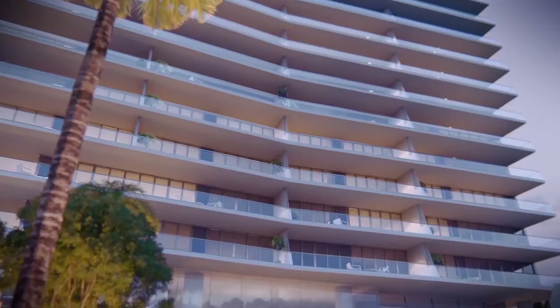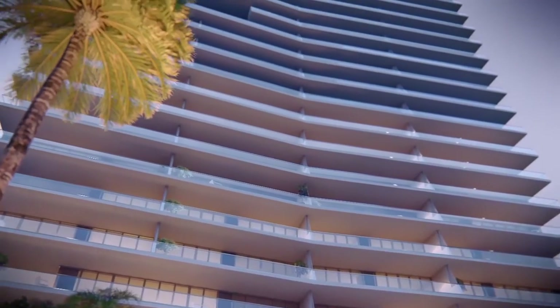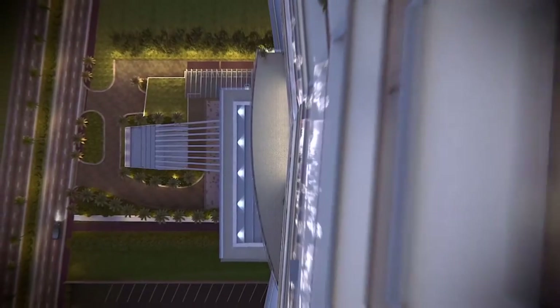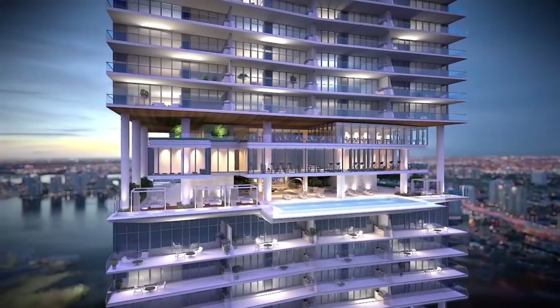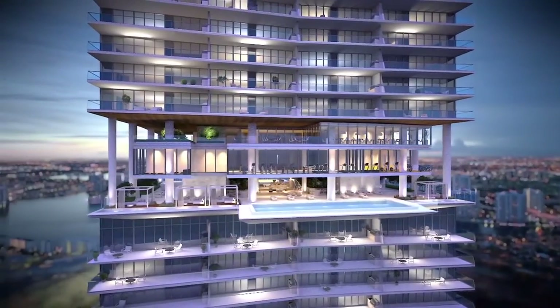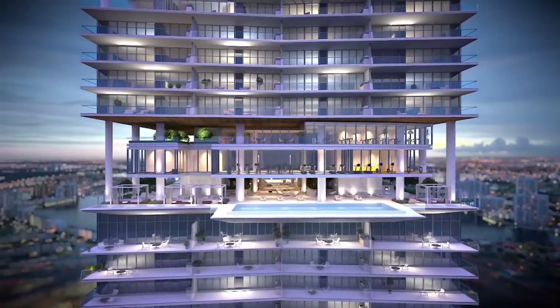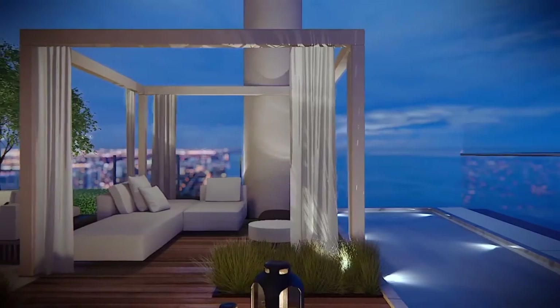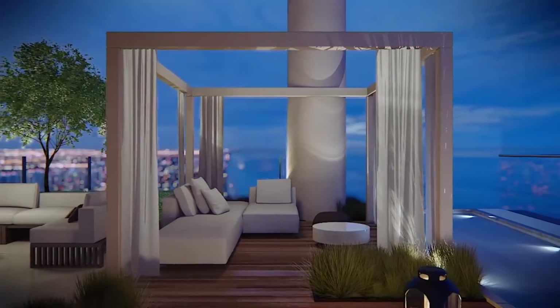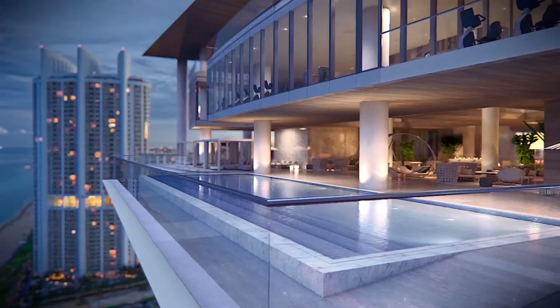Turnberry took a decision to bring the amenities up to the 30th level. The 31st and 32nd floors have 40,000 square feet of amenities — this is really unmatched in Miami and I don't know of any other building that does this. It's a breakthrough. Turnberry has brought the idea of amenities into a building, into the level of a club.